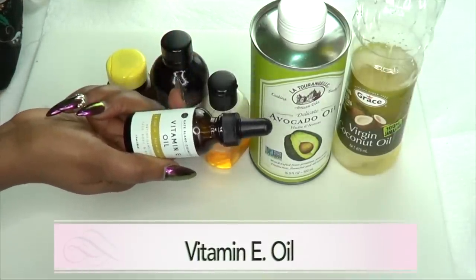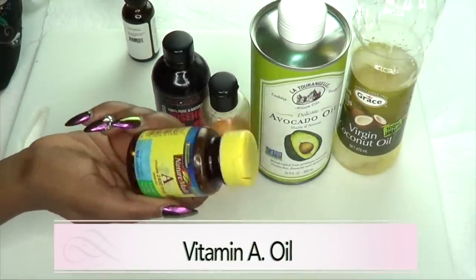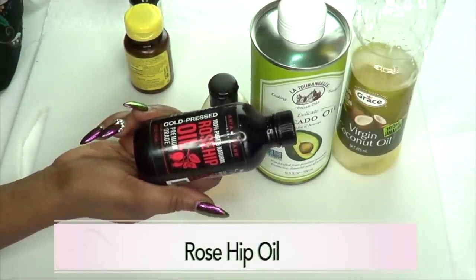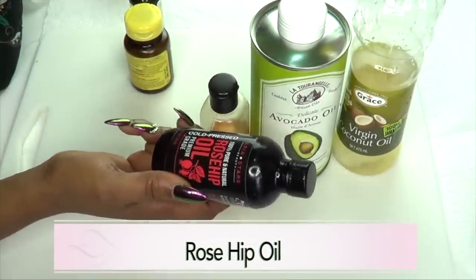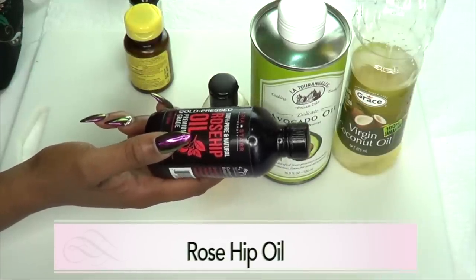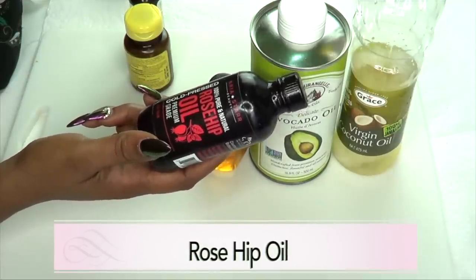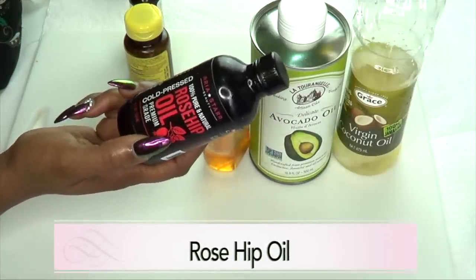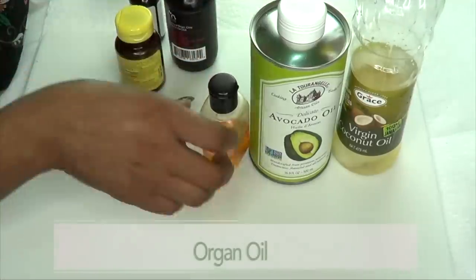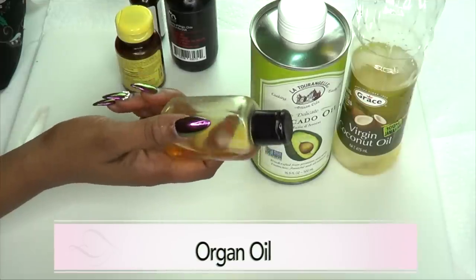The first oil — and this is a main oil — is vitamin E oil. Our second oil is vitamin A oil. Our third oil is rosehip oil, which is really important in this recipe. Rosehip oil helps prevent sagging skin, gets rid of fine lines and wrinkles, and leaves your skin glowing. It's one of the most important oils along with vitamin E oil.